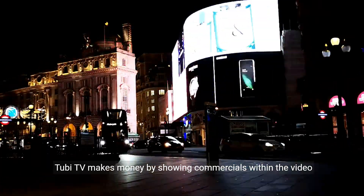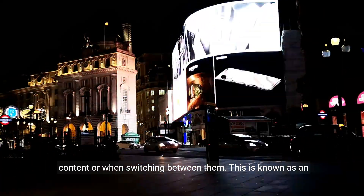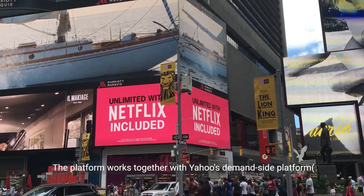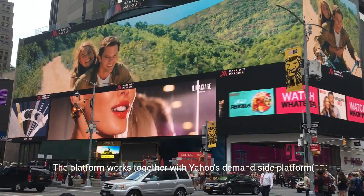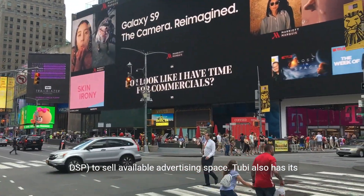TubiTV makes money by showing commercials within the video content or when switching between them. This is known as an advertising business model. The platform works together with Yahoo's demand-side platform, DSP, to sell available advertising space.